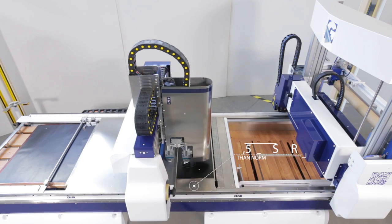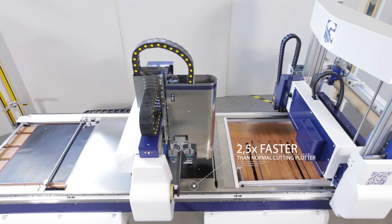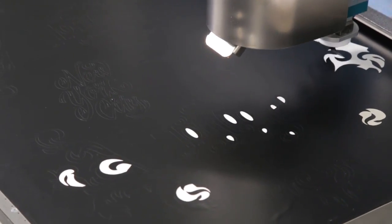The Galileo is 2.5 times faster than a normal cutting plotter. It can work any type of adhesive material printed in screen printing, offset, digital, or for cutting plotters.